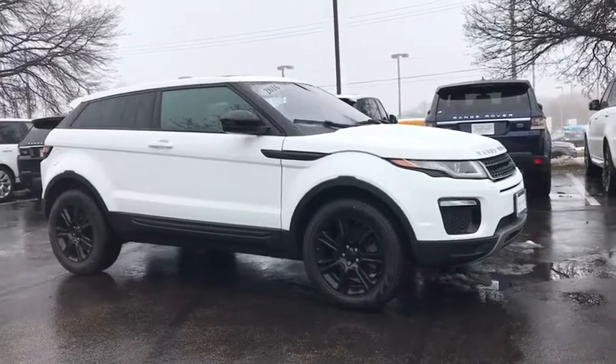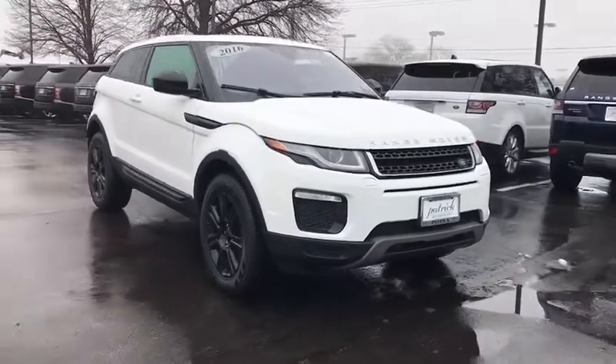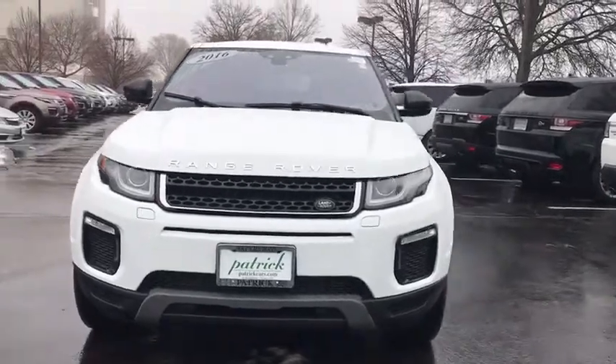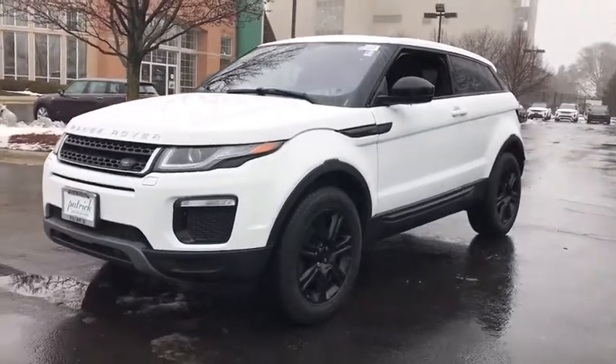Stop by and take a look at the 2016 Land Rover Evoque. The Range Rover Evoque is the lightest and most fuel-efficient Range Rover to date, continuing our commitment to environmental sustainability. This vehicle has less than 40,000 miles. Here are some of this vehicle's great options.